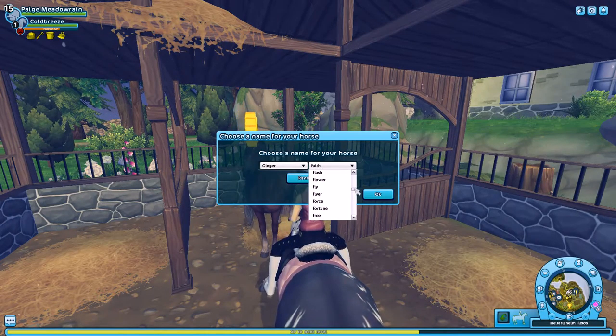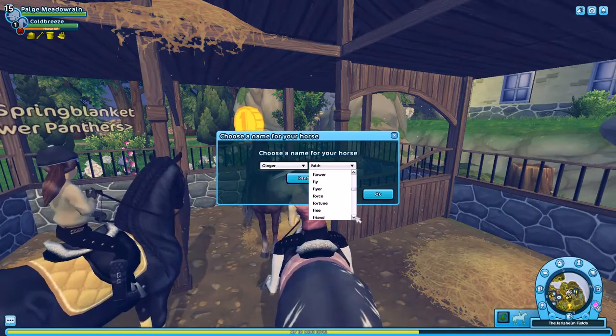I don't get why people on YouTube are giving these horses so much hate, because they're just so pretty.